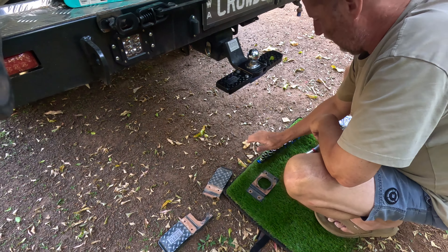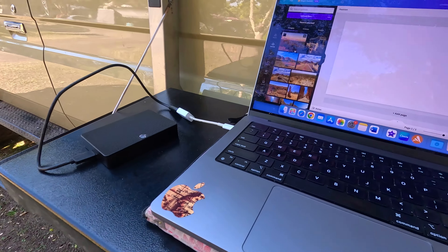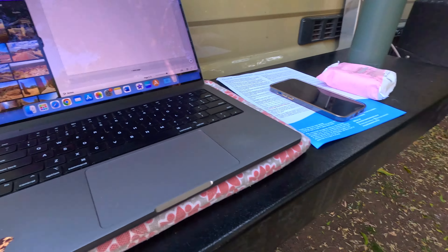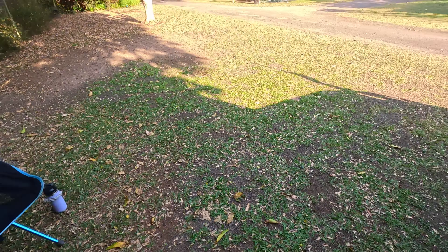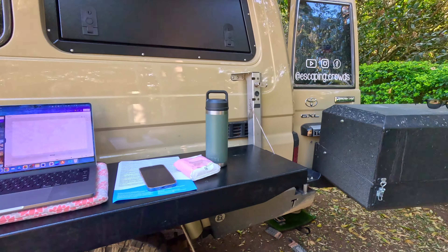I'm just getting some videos edited at the moment because I want to keep at least two ahead, working on some different things. We're basically just chilling out. This is a lovely caravan park - it's seriously nice, quiet and shaded.